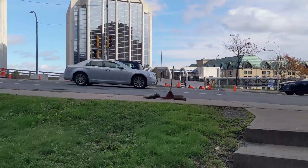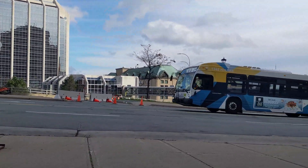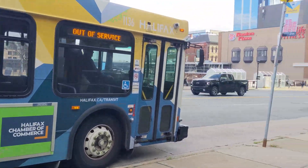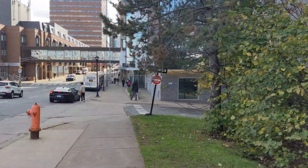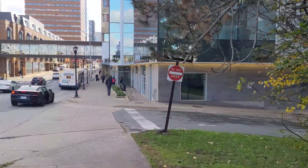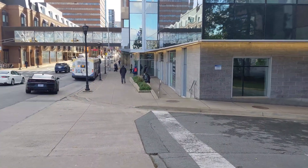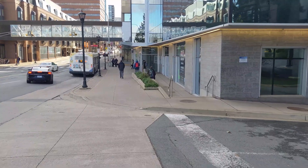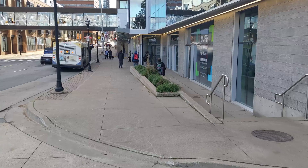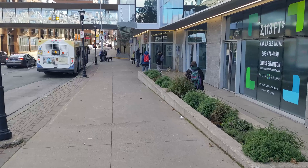It's not a bad morning out. It's chilly, but as long as I don't encounter too much wind, it'll be all right. It's a little windy, but not too bad. It should be okay. So I'm starting out on Barrington Street, and I will show you the easiest route there.